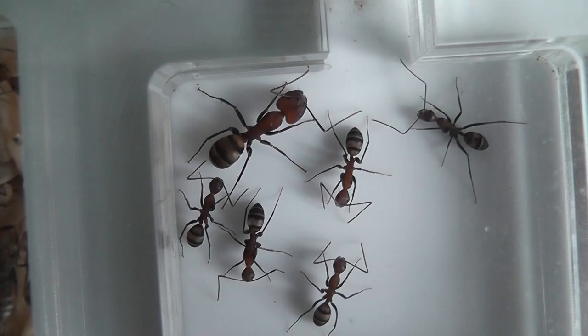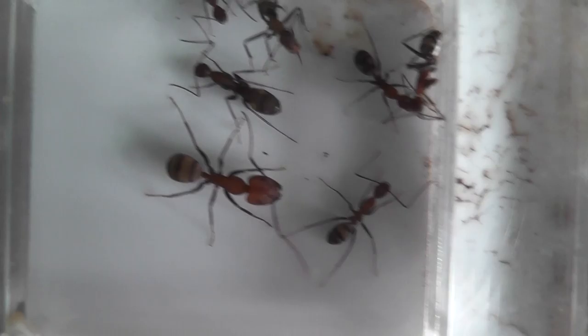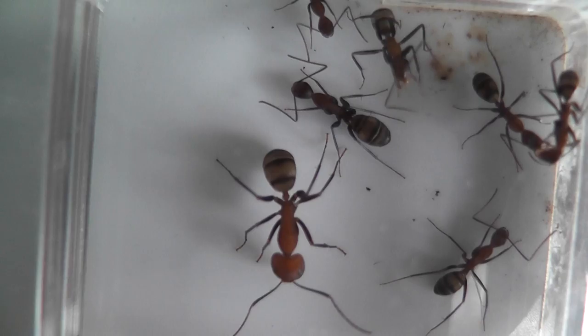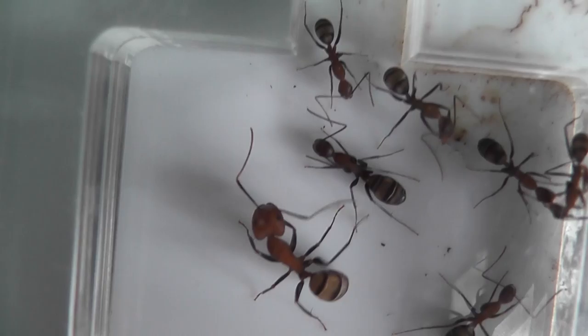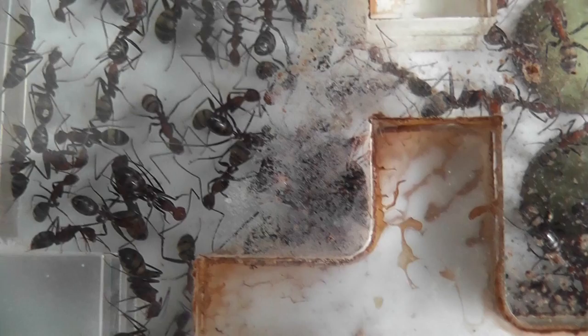You can clearly see the difference in the big majors compared to the ordinary workers, just the same as that one over there. There are two somewhere that are very very big but I just don't know where they are at the moment, because they've got the nest so dirty it's quite difficult to see what's in what chamber. You can see the roof of the nest is very dirty there.